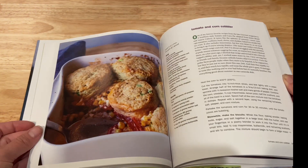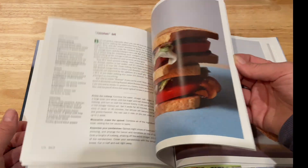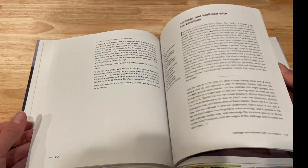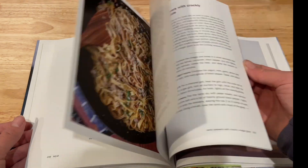Each recipe has a story that goes along with it — how she came into the recipe or created it. It's really fun to read and connect with the author. I love that every recipe has a picture and the photography is beautiful.